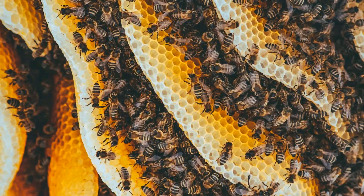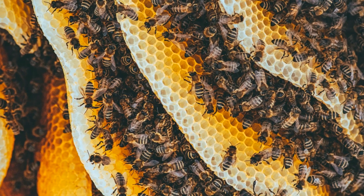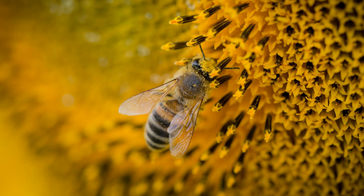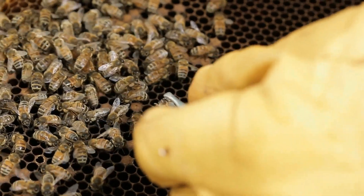Bees, the incredible creatures responsible for honey production, have been around for millions of years. These small but mighty insects play a vital role in pollinating plants and ensuring our ecosystem thrives. But how do they transform nectar into honey?